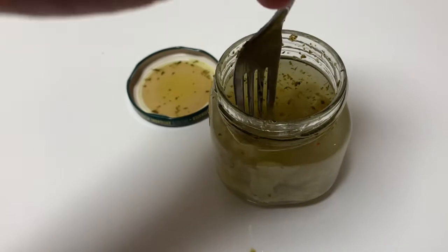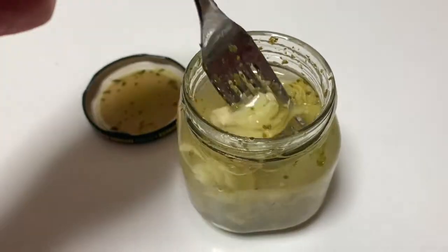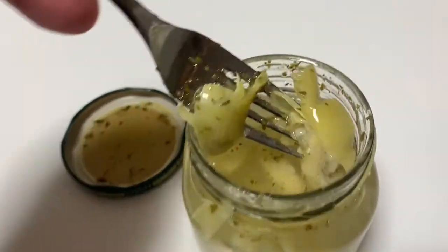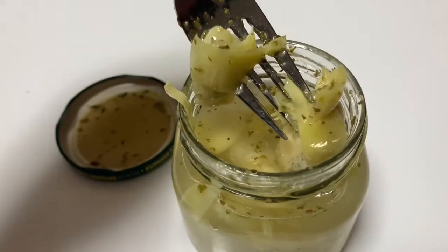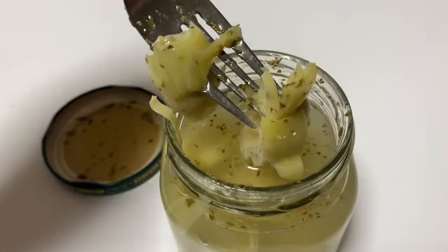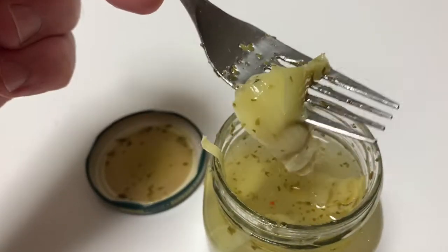Probably need that oil to tenderize these things a little bit. I could eat this for a whole meal — just keep bringing them. It's like they're almost like a steak. It has like a steak taste to it, especially with the smoke. Damn, that's good.